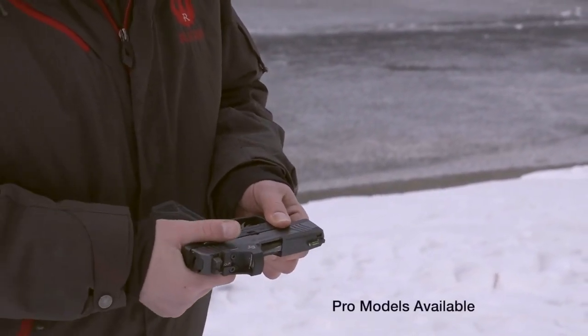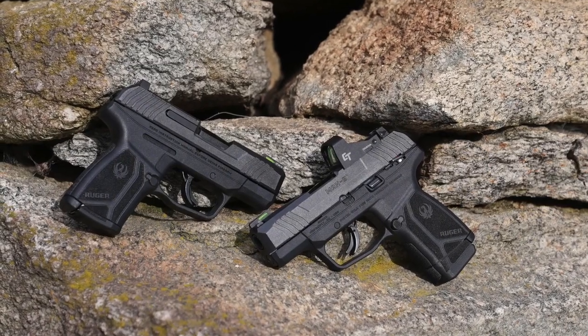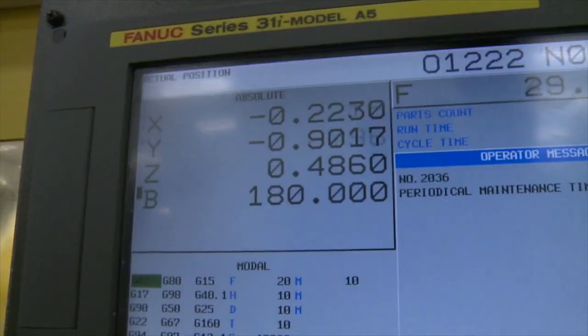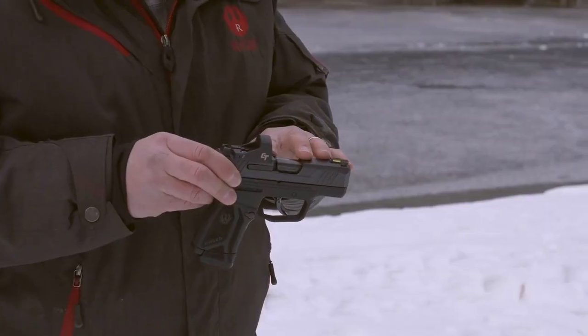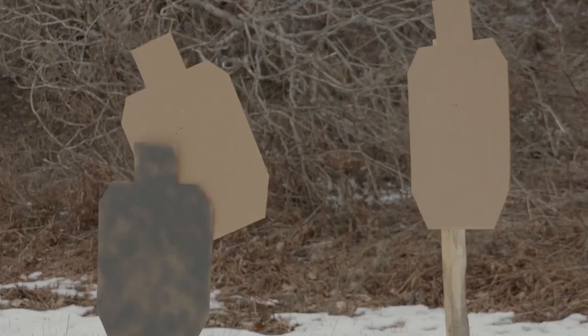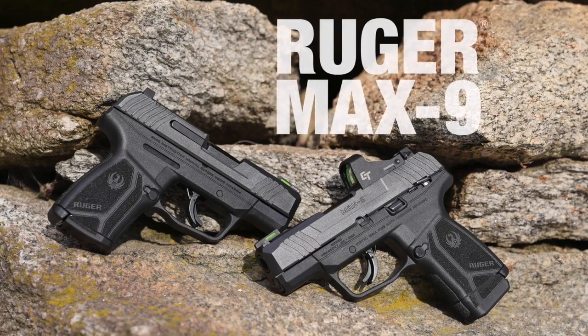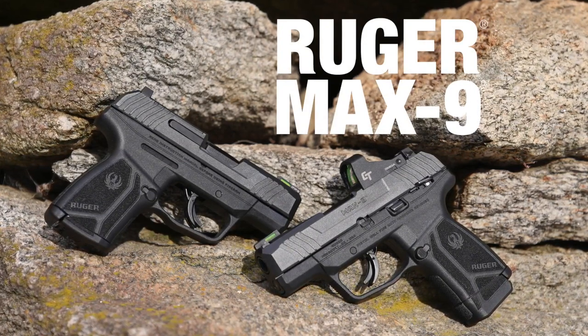The Ruger Max 9 comes with an optional manual safety that operates just like a 1911 — easy on, easy off. It's also available in a Pro model. It's built around a precision CNC-machined fire control housing, has a through-hardened steel slide, and a hammer-forged barrel for accuracy. Visit your local firearms retailer or Ruger.com for more information.